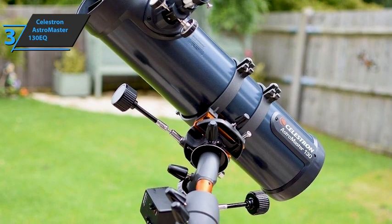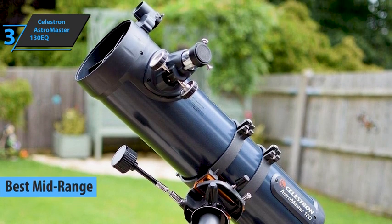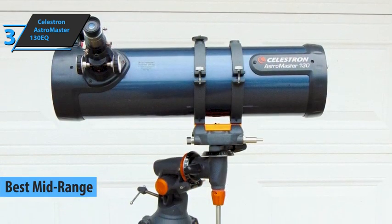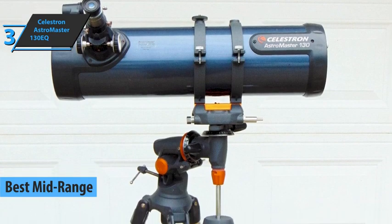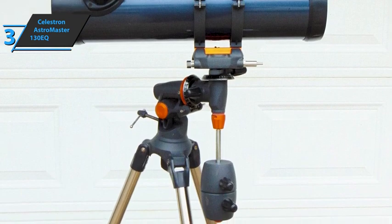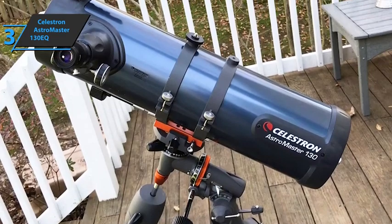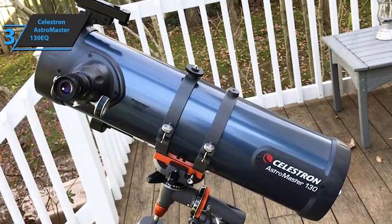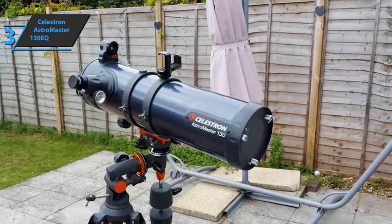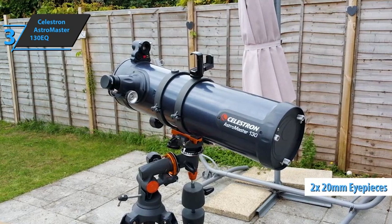Up next, we present to you the Celestron AstroMaster 130EQ, which we can safely say is the best mid-range telescope available on the market in 2022. This telescope is the latest model in the AstroMaster series, a series that has spawned the well-known Power Seeker line. The AstroMaster is a truly functional telescope for the beginner and intermediate user with good value for money. It's a Newtonian telescope with a focal aperture of 130mm and a focal ratio of f/5, and it includes a 20mm eyepiece identical to the Power Seeker.